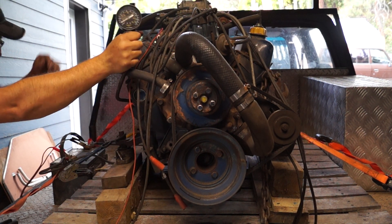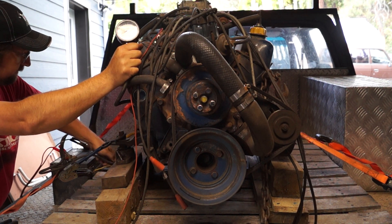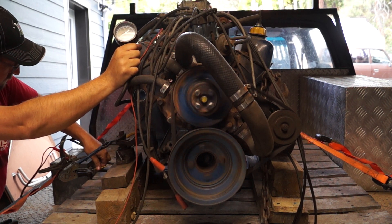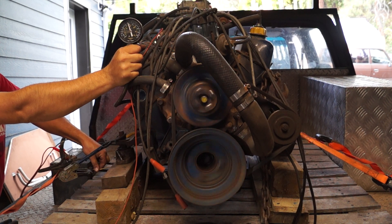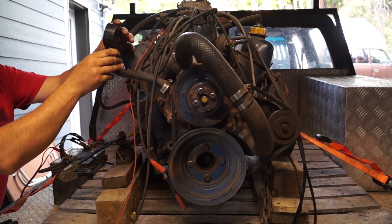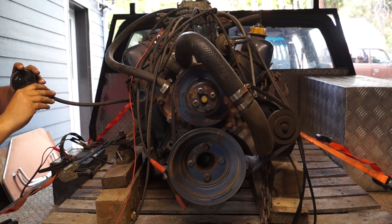So here we are, cylinder number one. Come on, if the starter makes it... here we go. What do we get? 142. I'm gonna call that — that's not bad.